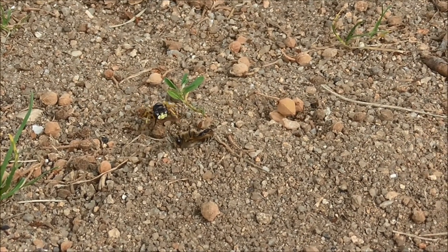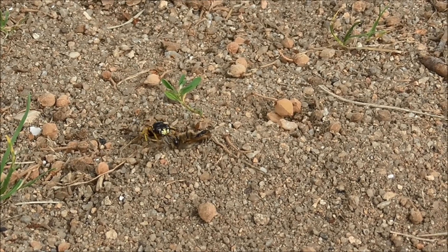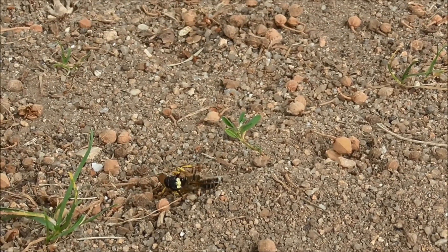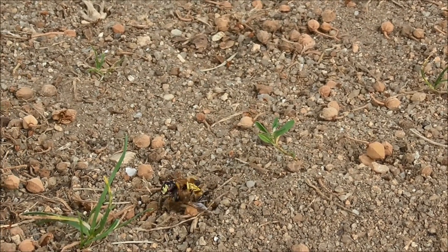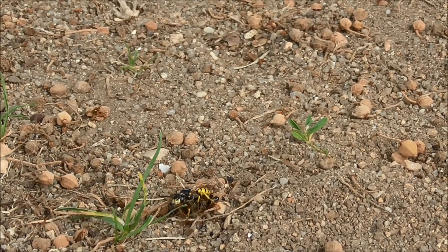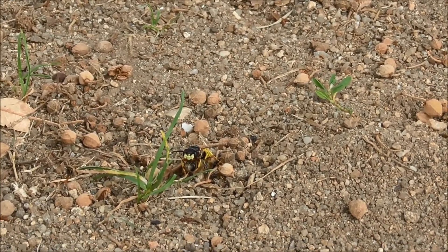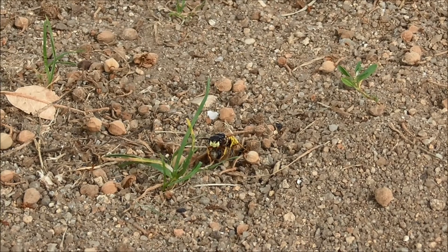There's a bee lying on her back paralyzed. She's been stung and is now helpless, poor thing. And there's the bee wolf. I've rather naughtily hidden her burrow, which is why we can see her in action.